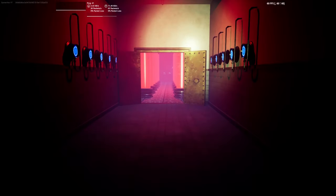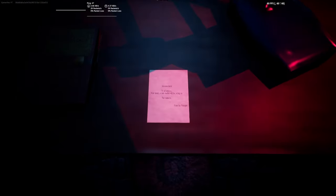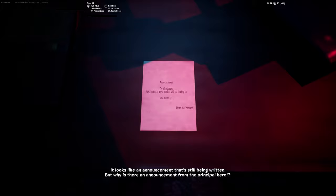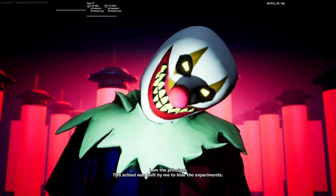Let's enter and see what is going on in this room. Oh my god, everything here looks amazing! Let's read that: 'Announce to the older students — next month a new teacher will be joining us. The name is from the principal.' It looks like this is still being written, but why? Oh my god — 'You have discovered my secret. I am the principal. That school was built by me to hide the experiments. I wouldn't let you interfere with my experiment.' Yeah, I'm dead. Thanks guys for watching — don't forget to subscribe. See you guys in the next one. Bye.